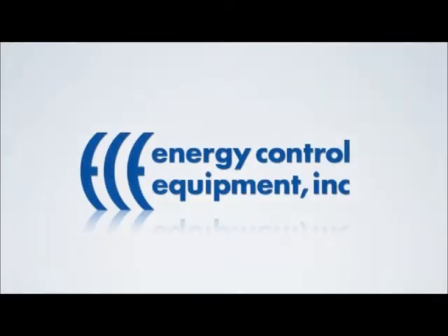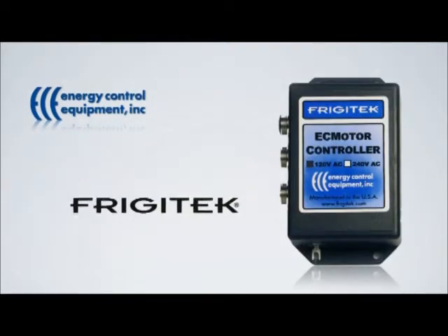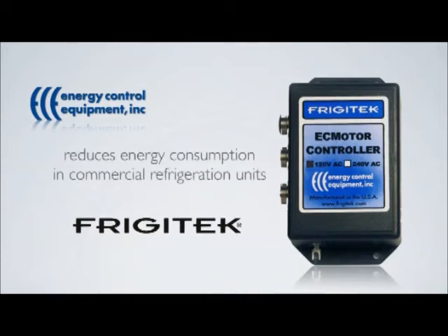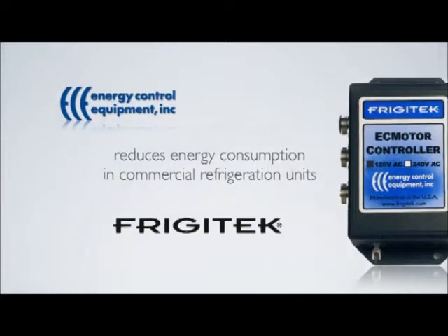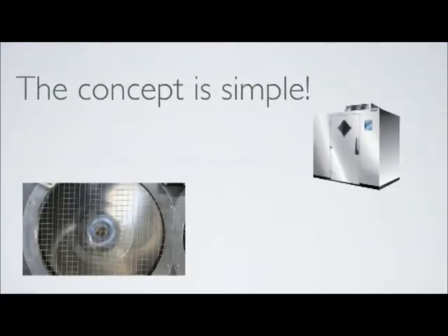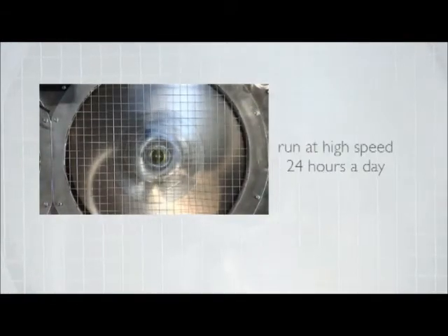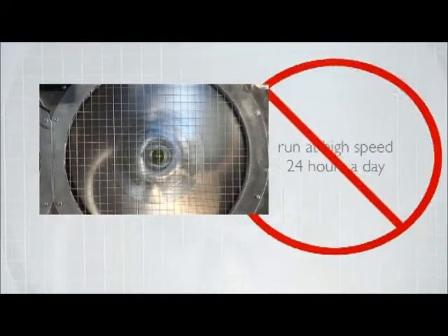Energy Control Equipment has successfully introduced Frigitec to the U.S. refrigeration market. A Frigitec controller dramatically reduces the energy necessary to run the evaporator fan motors found in most commercial refrigeration units. The concept is simple: every walk-in has at least one evaporator coil consisting of multiple fans and fan motors. These motors run at high speed, consuming electricity 24 hours a day — but they don't need to.